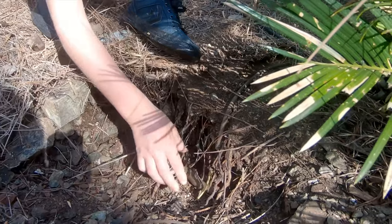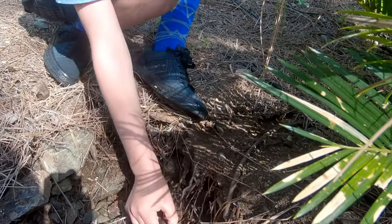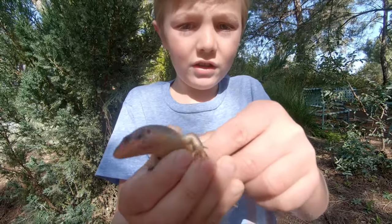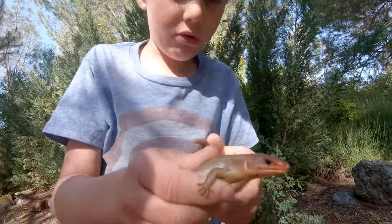Get it — it's hard to see where it is. I got it! We're in Placerville and we just found a Gilbert skink. Woah, woah, woah!